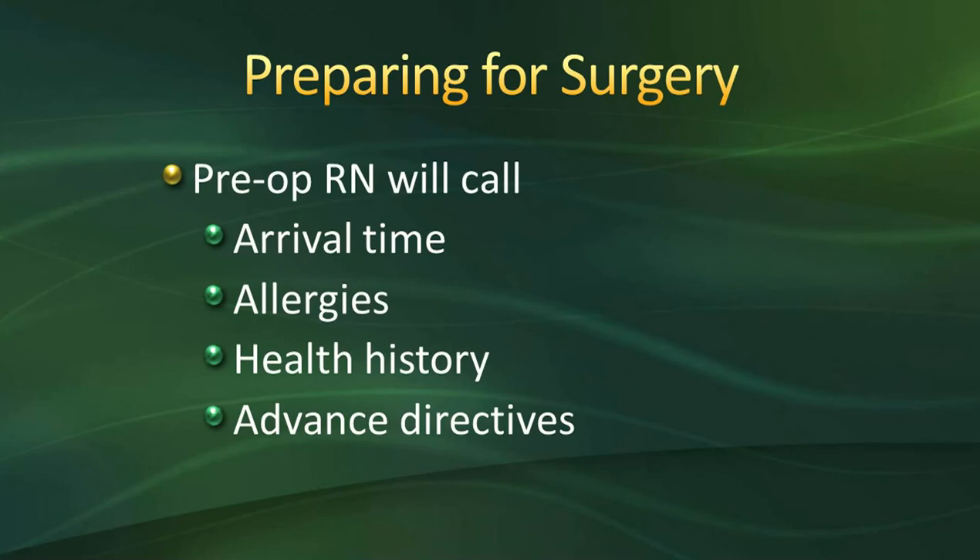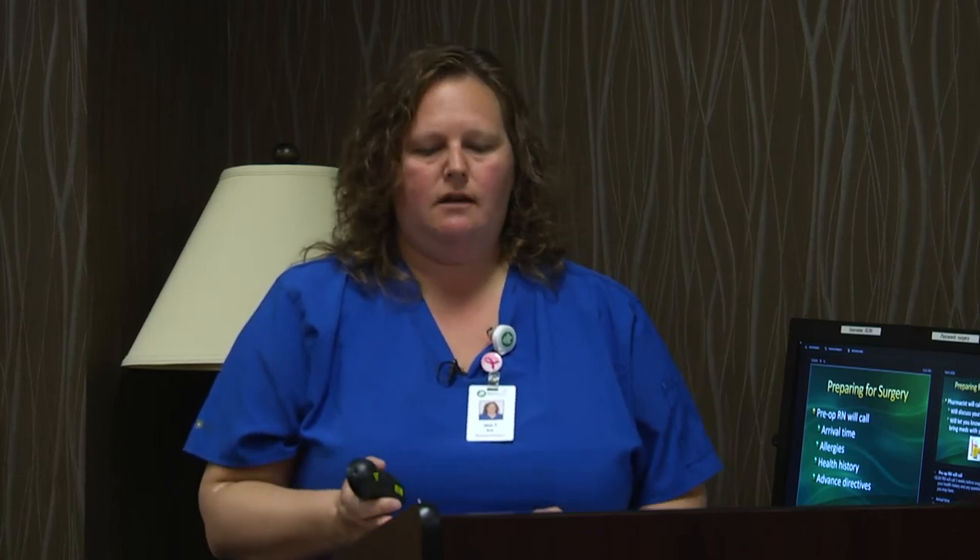If you have an advanced directive, please bring it to the hospital with you. If you do not have an advanced directive and would like to fill one out, we have them available here at Oakleaf — just let the pre-op nurse know when you arrive the day of surgery.